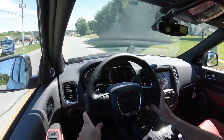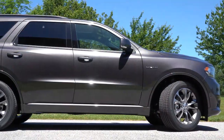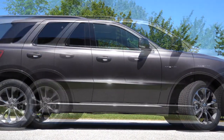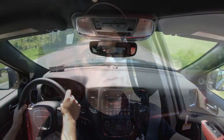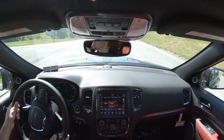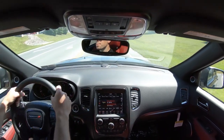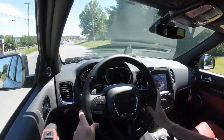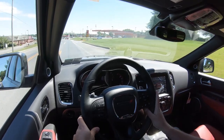Touching on suspension and handling: up front you get a short-and-long-arm front suspension, and in the back an independent multi-link rear suspension. As far as ride quality goes — and this is one of the things I always say when I review a Durango — it is absolutely amazing, an incredibly smooth ride compared to a lot of other three-row SUVs. Steering feel is perfectly fine; in Sport driving mode it becomes a bit weightier, which is a nice touch.